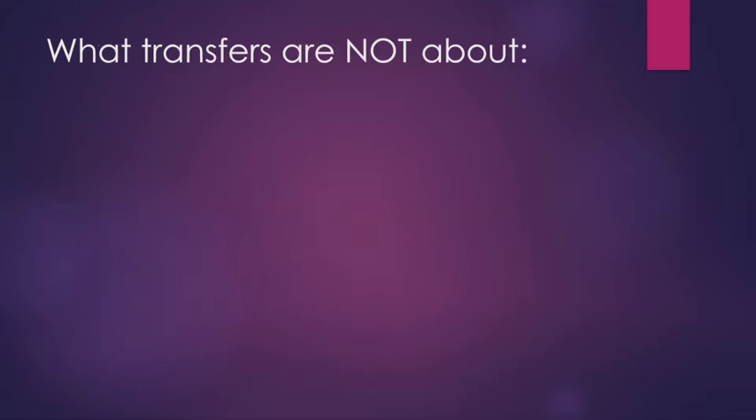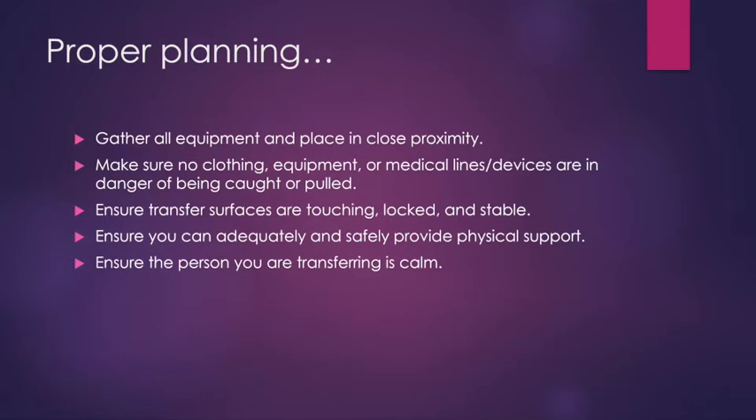Transfers are absolutely not about brute strength. I am 5'5" on a good day and pretty petite, and I have successfully completed transfers from every kind of advanced transfer in the ICU all the way down to basic transfers in people's living rooms. The reason I'm able to be successful is not because of my muscles — it is because of my brain. I'm thinking ahead and planning ahead to make sure I'm doing it in the smartest, easiest, and safest possible way.